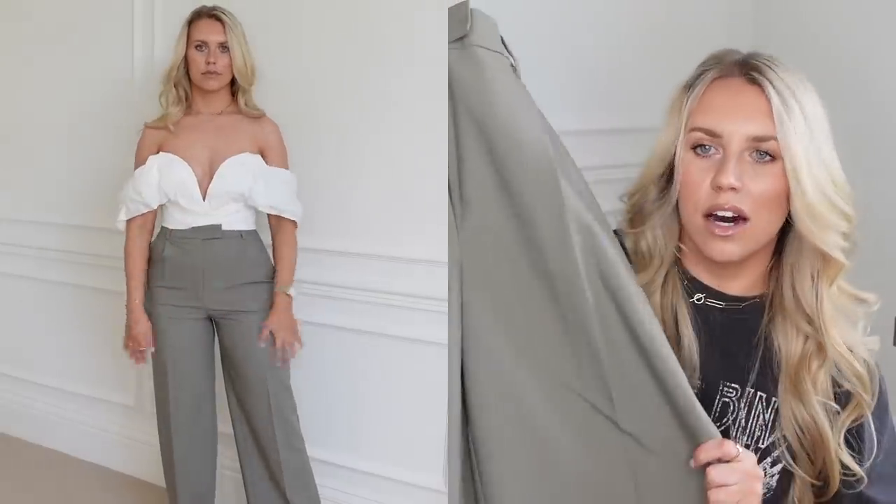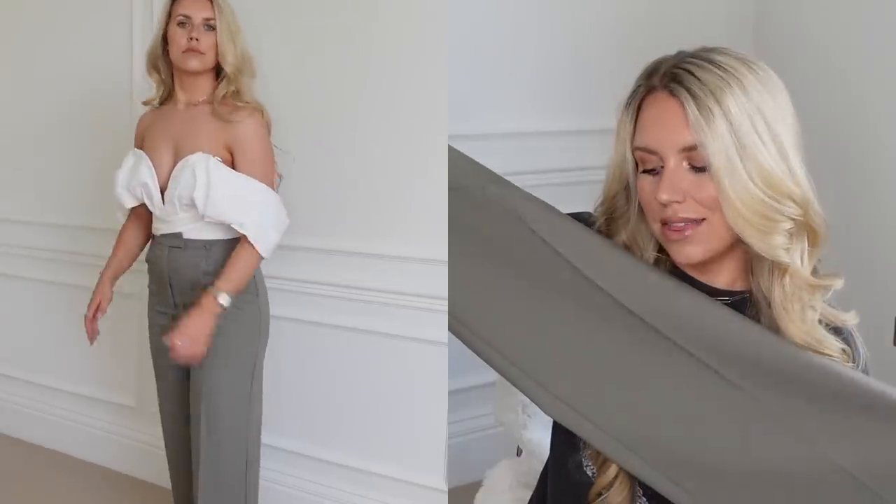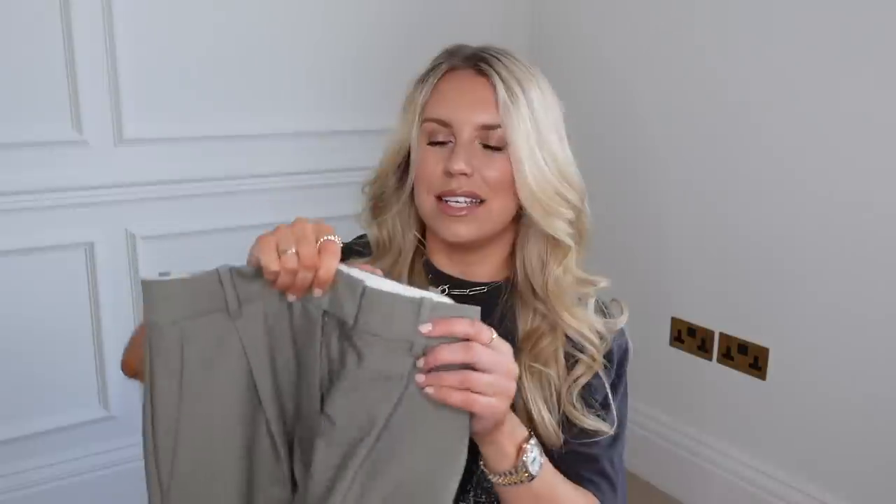I do already have a cream pair like that from Primark so I picked up this khaki as well. On this occasion I may keep the khaki and send the nude ones back, just to have more versatility in my wardrobe. This color would look lovely with just a basic crew-neck white t-shirt and even my Veja trainers.